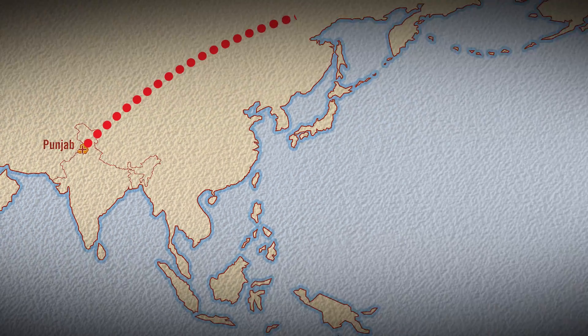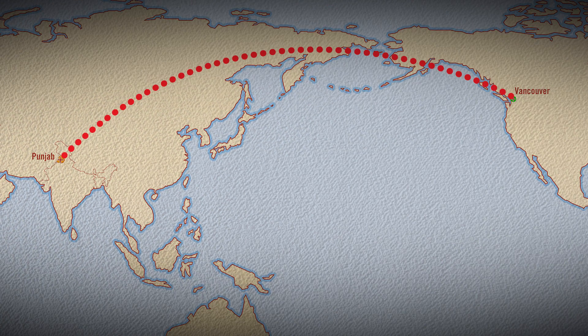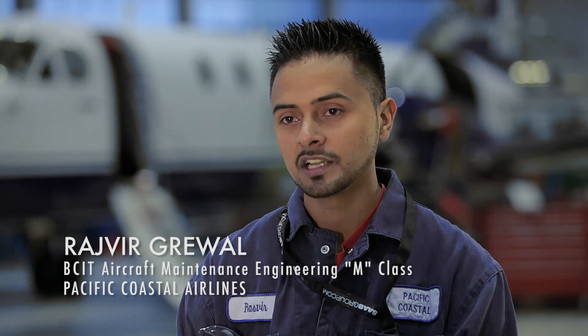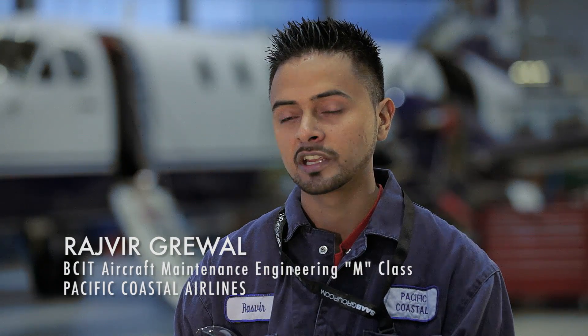My name is Rajveer Garewal and I'm from Punjab, India. I graduated in April 2012 from the BCIT Aircraft Maintenance Engineering Category M program.